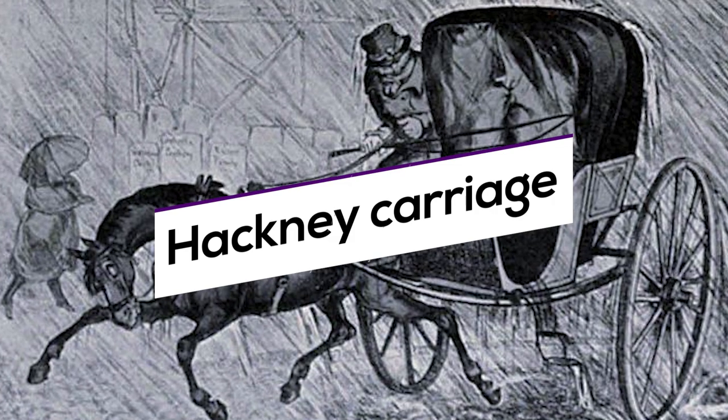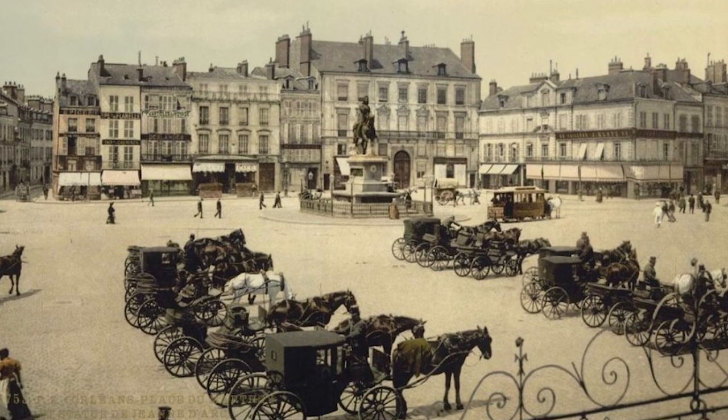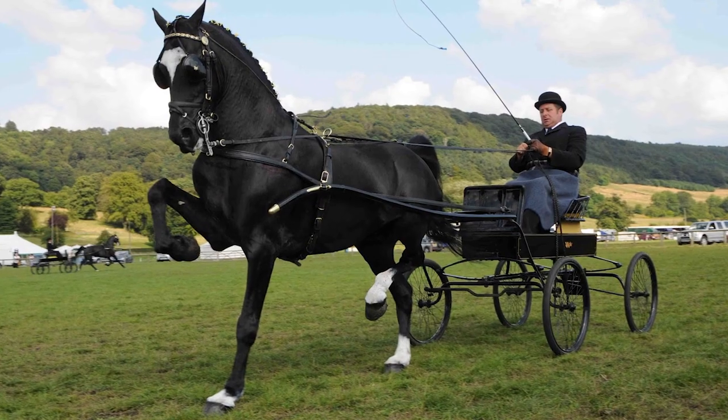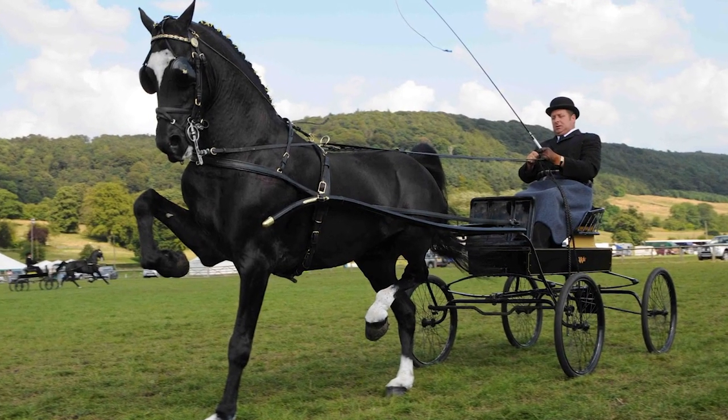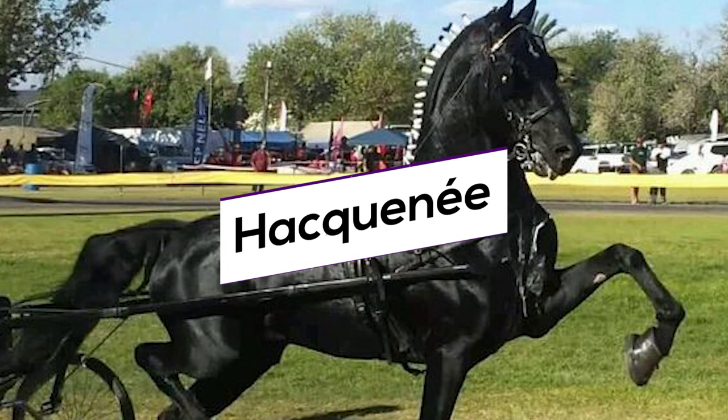Officially known as hackney carriages, cabs for hire started being used on the streets of London in the 1600s. According to the most common version, they got their name from the French word 'hackanet,' which stood for a small horse for hire.